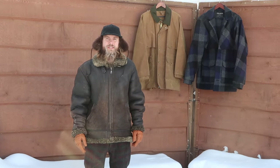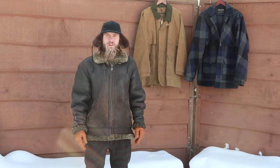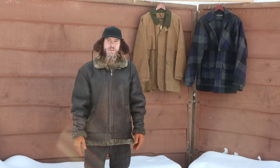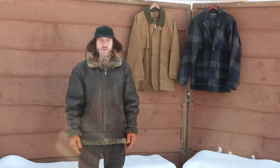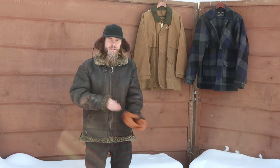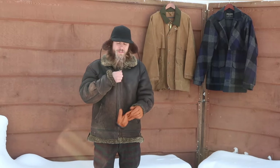Another cool thing about it is when there's a lot of wind or really hard blowing snow, it is a really good wind block. You can still layer underneath it if you need to, but I normally always just have a t-shirt underneath — just like right now. It's almost minus 30 and I just have my one lightweight Alaskan guide shirt underneath and I'm plenty warm, no issues.